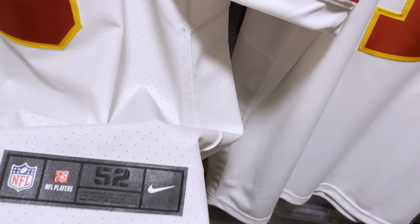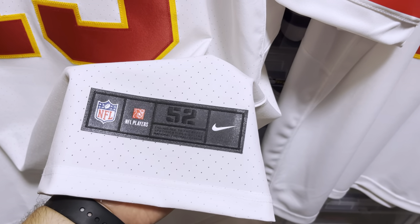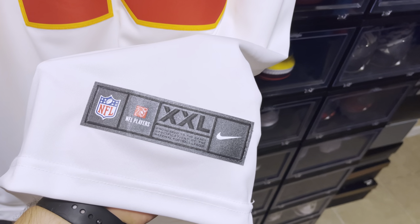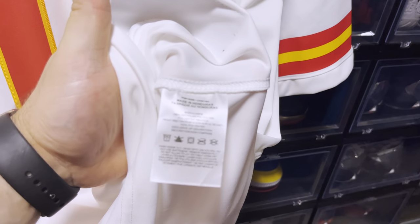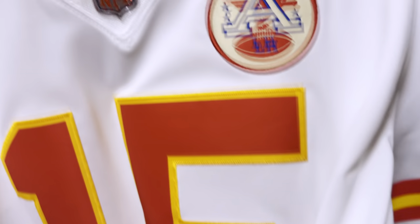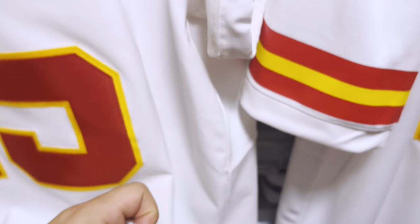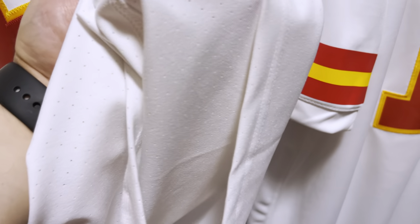The jock tags are both satin jock tags. The elite has a size 52 on the label, and the limited has double XL on the label. Inside tags are going to be the same exact thing — both made in Honduras — along with your inspection stickers and production date stickers, all pretty much the same. Of course the production dates are different, but otherwise you'll get pretty much the same thing on both.